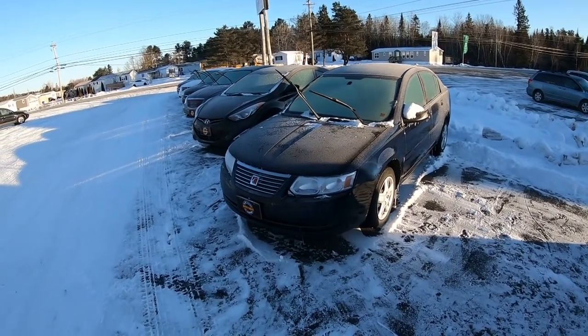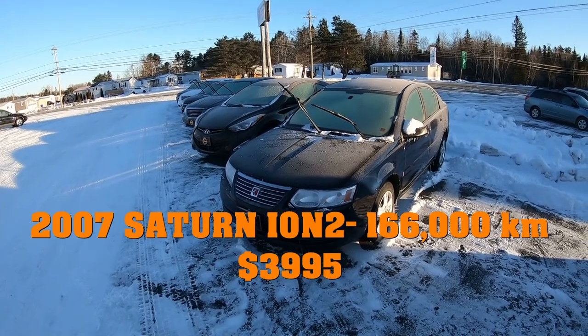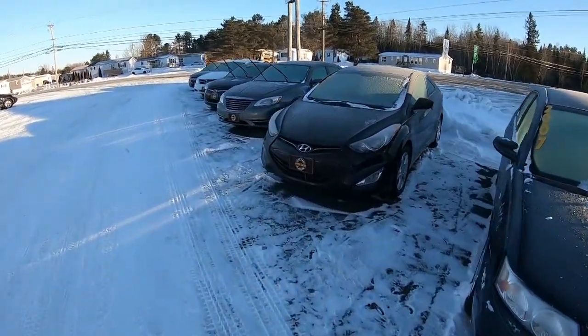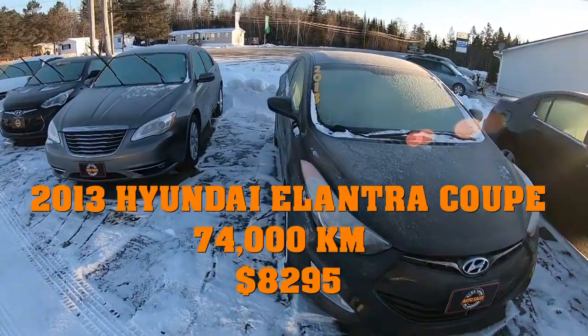We're gonna start out on our lineup here on the side. We've got this 2007 Saturn Ion — it's a four-door, Level 2 model, so it's got power windows and locks, air conditioning, CD player, and automatic. This only has 136,000 kilometers. We've also got the 2013 Hyundai Elantra coupe.